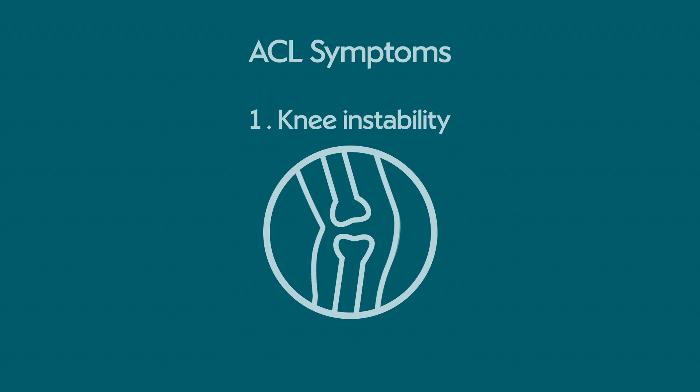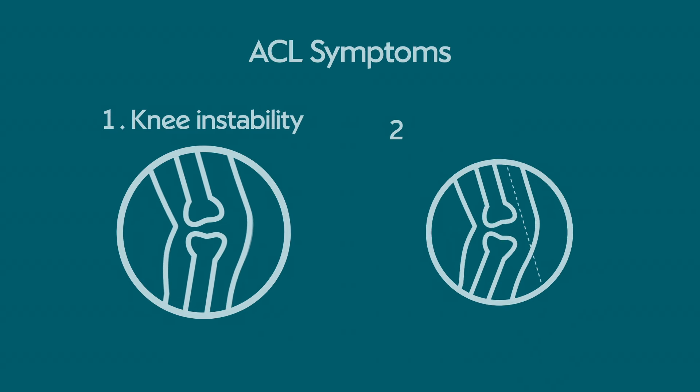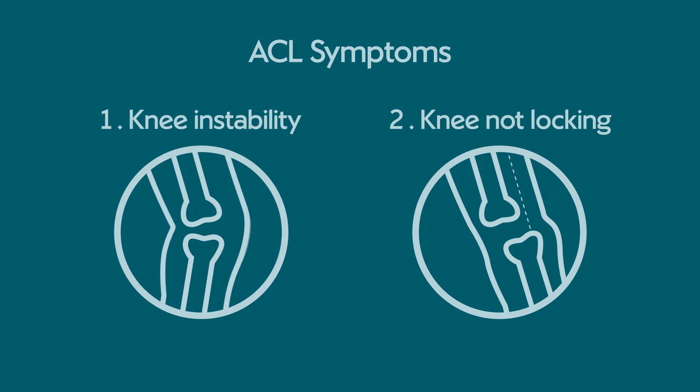Someone fears that they might have torn their ACL — what are the main symptoms to look out for? I often ask about the knee giving way, both in a straight line and also in twisting and turning activities, and also the knee not going fully straight — that's called locking. Those two things are indicative of something significant going on in the knee and that's when it should be checked out.